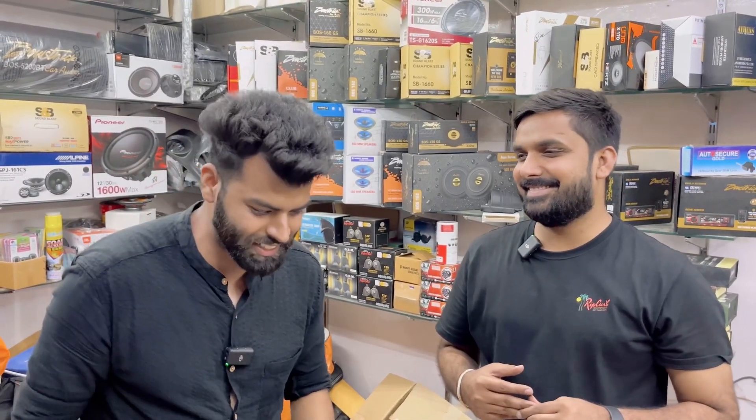So guys, let's wrap up this video. We'll see you in the next vlog, which is going to be very unique. I have shown you in the previous video the proper full A-to-Z modification. The next vlog is going to be a top model. So we are going to be ready for that. Take care, bye-bye.